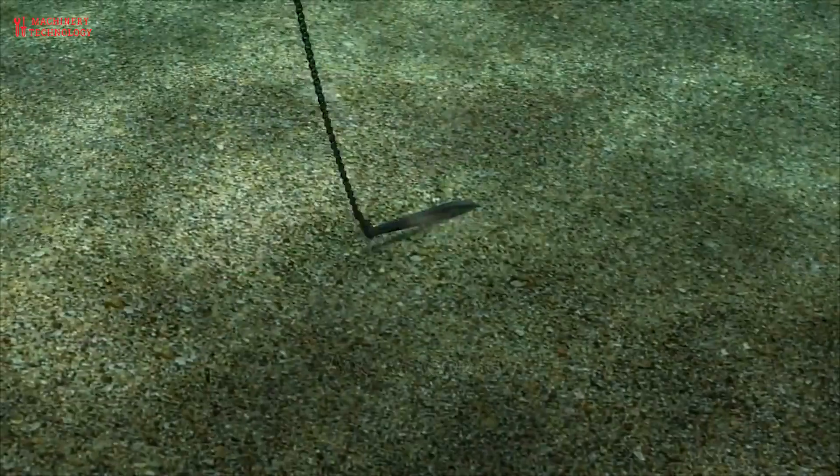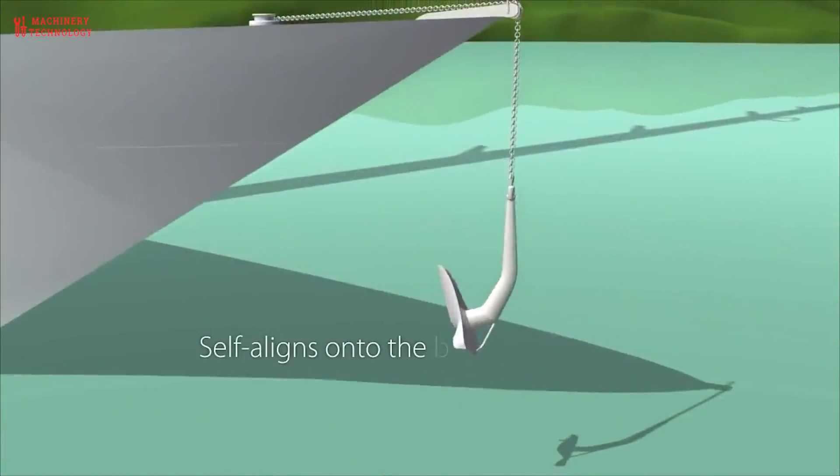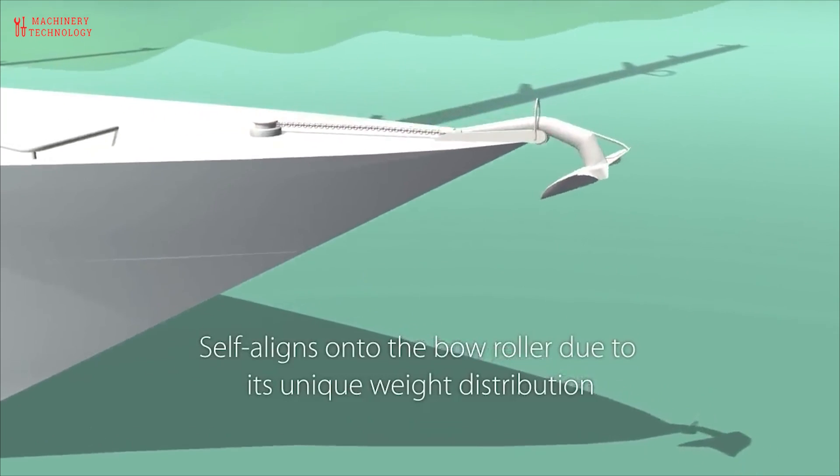But before dropping the anchor, the ship's speed is reduced to around 3 knots or less to minimize the chances of chain damage or damage to the ship's equipment and hull.